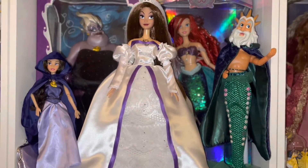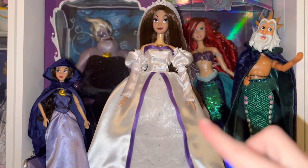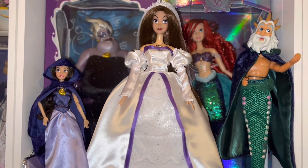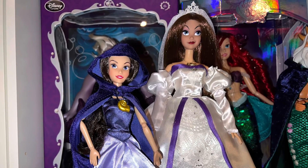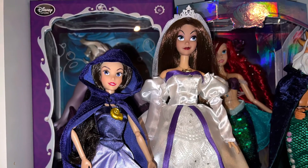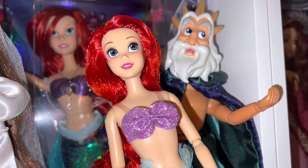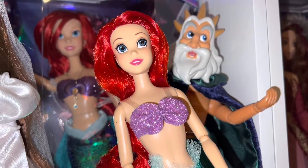Here you can see the 12-inch Vanessa and the 17-inch Vanessa doll side by side. Guys, I hope you enjoyed my video — please follow me on my YouTube channel. Bye!